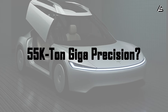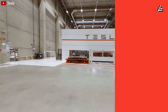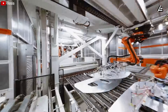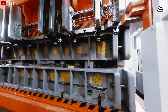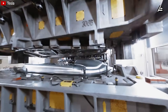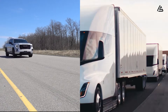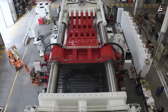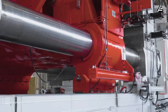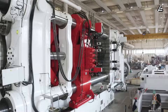How does the 55,000-ton GigaPress redefine casting precision over past models? Step into GigaTexas. Tesla's first GigaPress in 2020 was a 6,000-ton workhorse — impressive, absolutely, but it's like comparing a pickup truck to a semi-hauler. Fast forward to 2025, and the 55,000-ton Titan isn't just bigger; it's a precision siege engine, clamping with nine times the force of those early models.